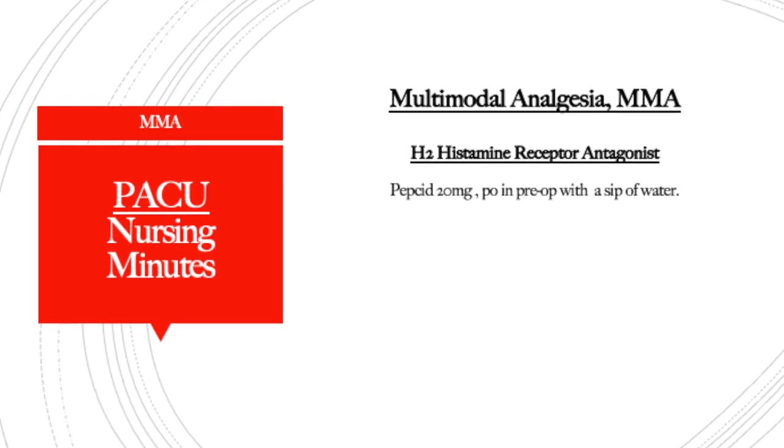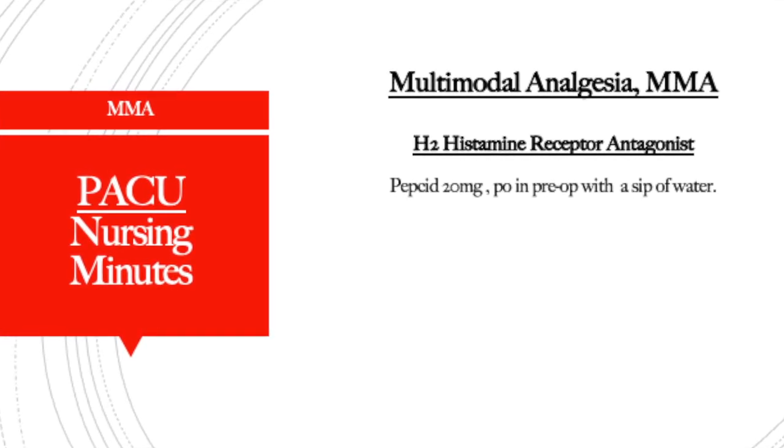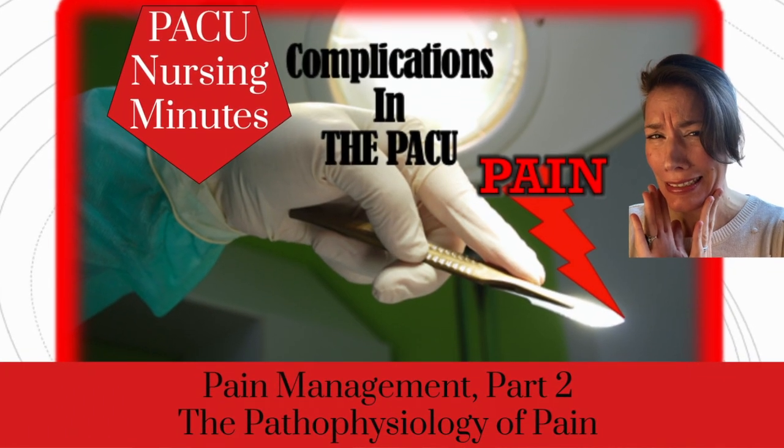The next multimodal agent is Pepcid, typically 20 milligrams PO with small sips of water in the pre-op area. So you can see we're giving patients quite a few pills pre-op — Neurontin, Tylenol, Pepcid, and Celebrex — each with small sips of water. Pepcid blocks histamine, which is triggered by the nociceptive response of surgery, and is given to decrease that inflammatory response — the 'inflammatory soup' discussed in the pain pathophysiology overview.